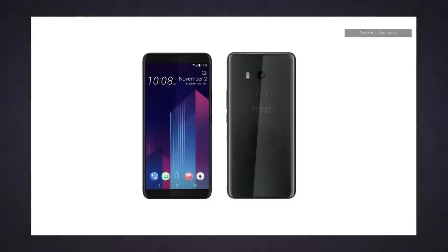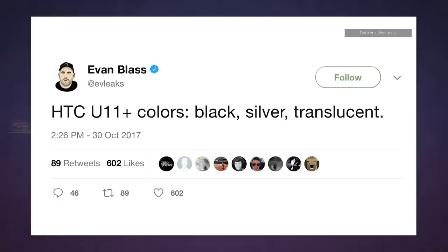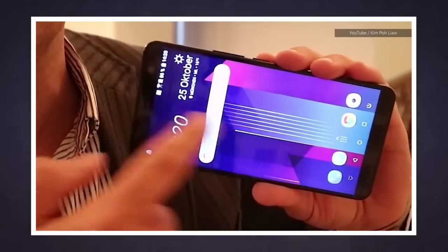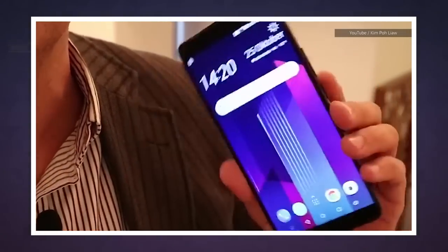Then everyone's favorite leaker, Evan Blass, confirmed those formerly top secret details by tweeting that HTC's new phone will come in translucent, but also black and silver. By the way, I would love nothing more than to play a clip of this video for you to fill in the details, but this tech reporter seems to be speaking German with a Scottish accent, and I cannot help you there.